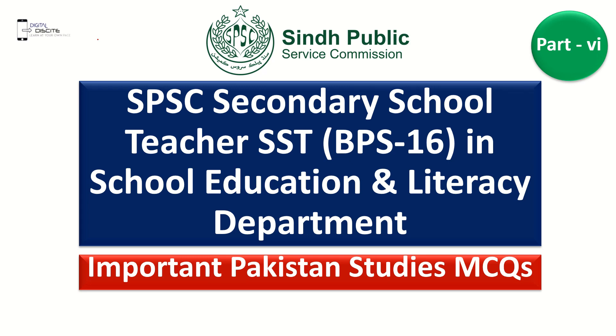Assalamualaikum. Welcome back to our channel, Result Site. The SPSC Secondary School Teacher, or SST, which is the School Education Department — we have prepared 5 parts, and today is part 6. If you haven't seen the previous 5 parts, you can find the links in the description.